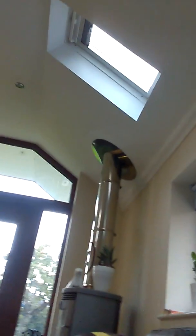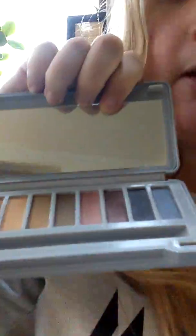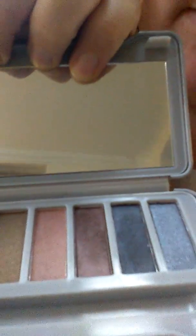I also use the Neutrals palette by Lacora, and it has really really nice shades as you can tell. My favorite is probably the pinky shades — as you can see, lovely colors. I can't wait to properly use that and experiment.